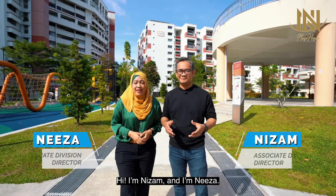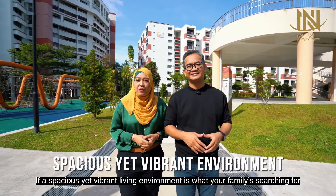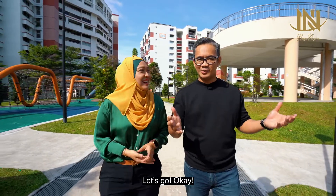Hi, I'm Nizam. And I'm Nizam. If a spacious yet vibrant living environment is what your family is searching for, don't miss this corner executive maisonette. Let's go.